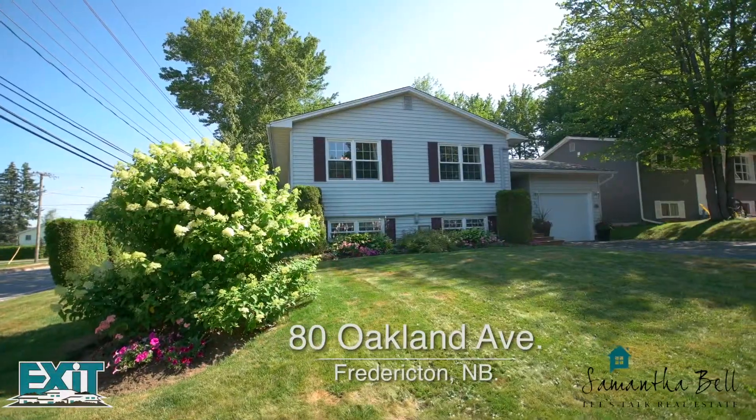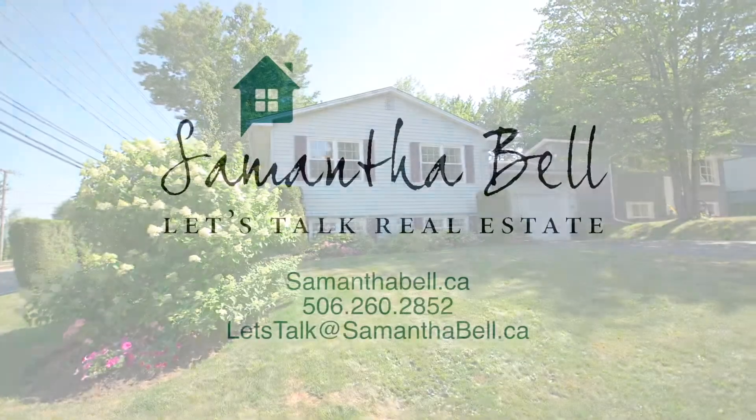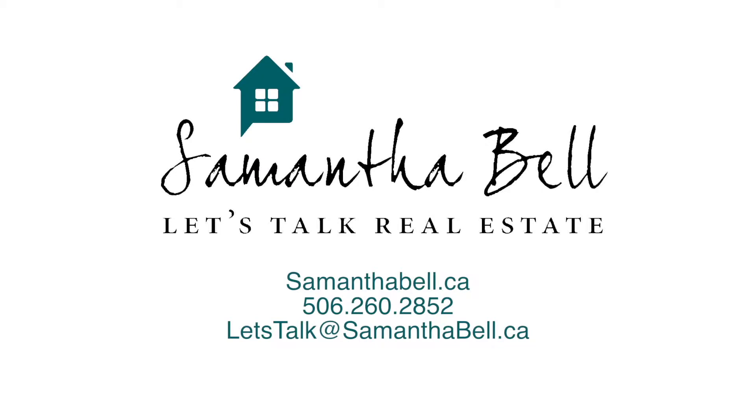Thank you so much for visiting 80 Oakland Avenue. For more information visit www.samanthabell.ca